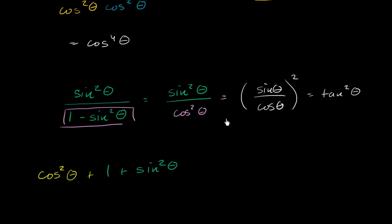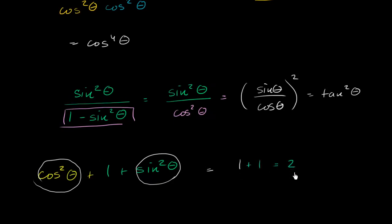What is this going to be? You might be tempted to think, is there some identity for 1 plus sine squared theta? This is really all about rearranging it to realize that by the unit circle definition, cosine squared theta plus sine squared theta for any given theta is going to be equal to 1. So this is going to be equal to 1 plus this 1 right over here, plus this 1 over here, which is equal to 2.